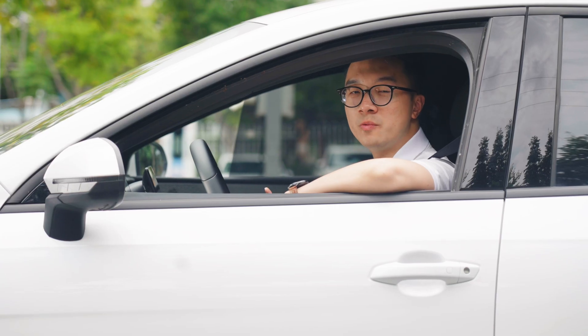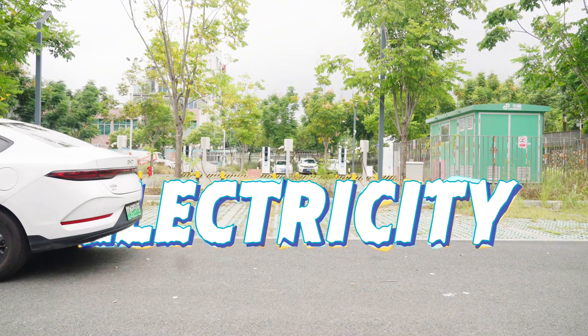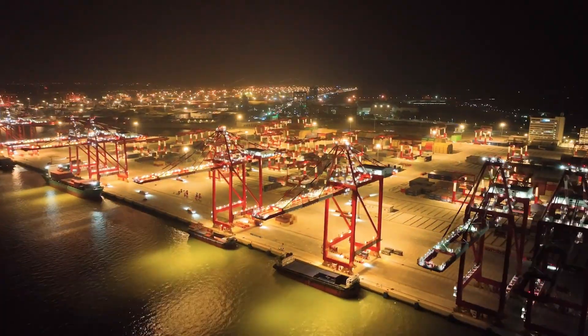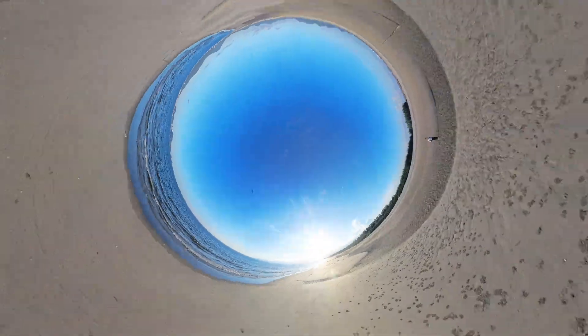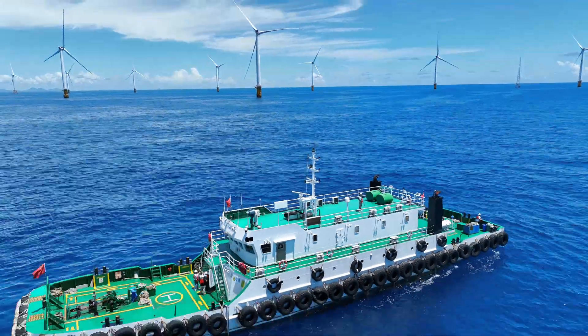Everything we call modern life runs on one thing. But to power the world's second largest economy, you need something massive, constant, and preferably clean. One of China's answers is out there, on the ocean. One thing that never runs out here — the wind.